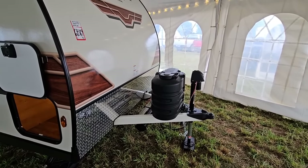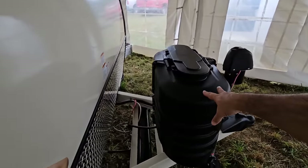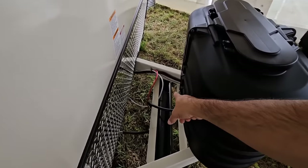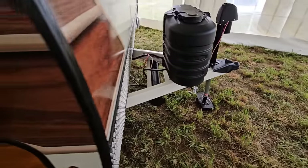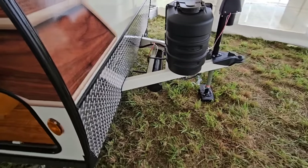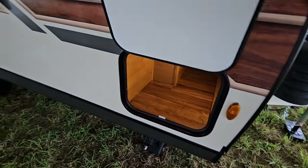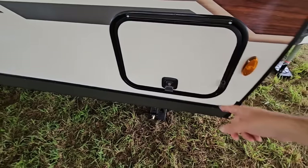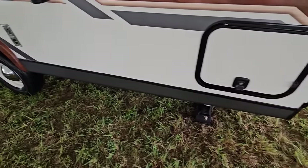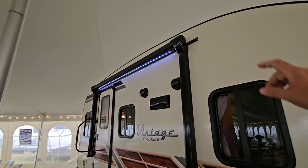Starting from the front and working our way back: there's a front power tongue jack, a spot for two 30-pound propane cans, a sewer hose connector, and a spot for your batteries. There's nice pass-through storage that goes all the way through and is lit up. The baggage doors have slam latches that feel solid and don't feel cheap.